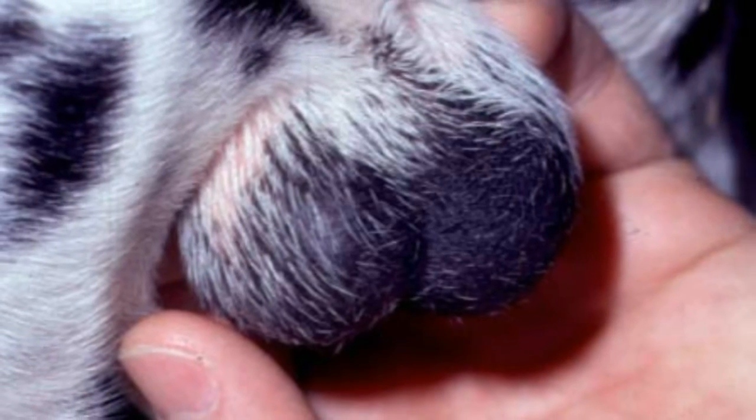We treat this by trying to palpate the testicles and see if they're in the inguinal canal or if they're in the abdomen. If you can't palpate them in the inguinal canal or in the scrotal sac, then we have to do an exploratory and find them.